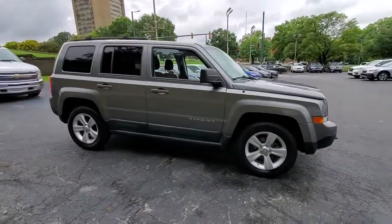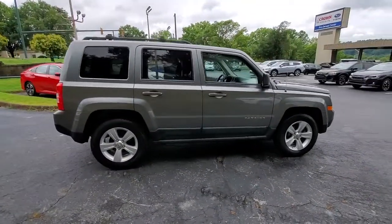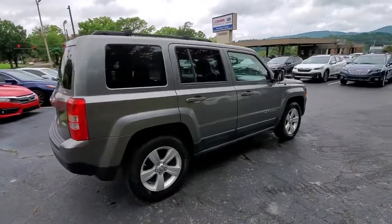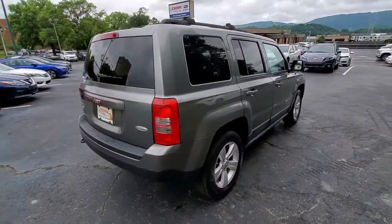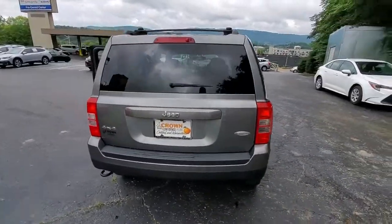Your next car could be the 2011 Jeep Patriot. This vehicle still has fewer than 90,000 miles on the clock, so it won't last long. Now is the perfect time to start a fresh new chapter in your traveling life.